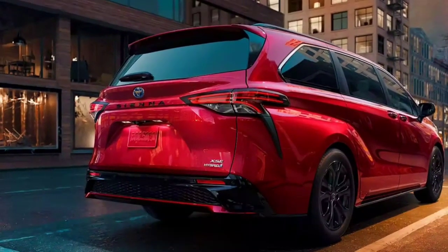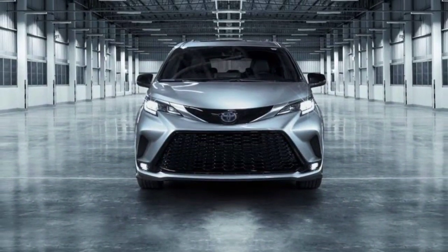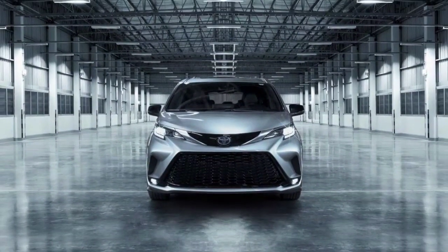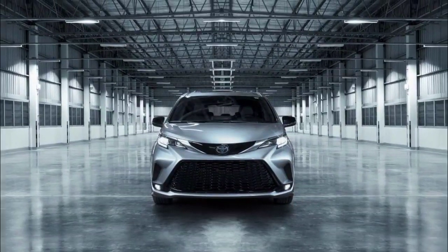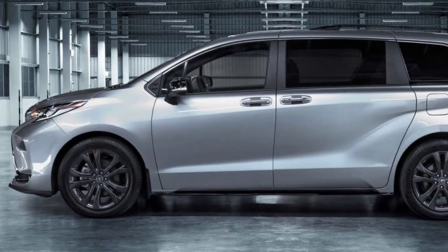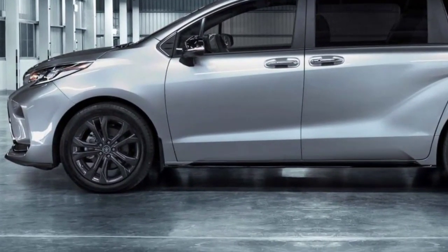Warranty and service: The limited warranty covers three years or 36,000 miles. The engine warranty is five years or 60,000 miles. The warranty period for hybrid parts is eight years or 100,000 miles. Free maintenance is included for two years or 25,000 miles.